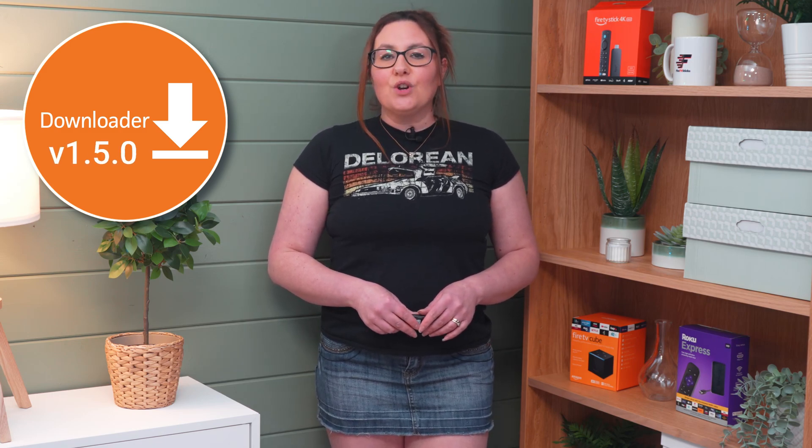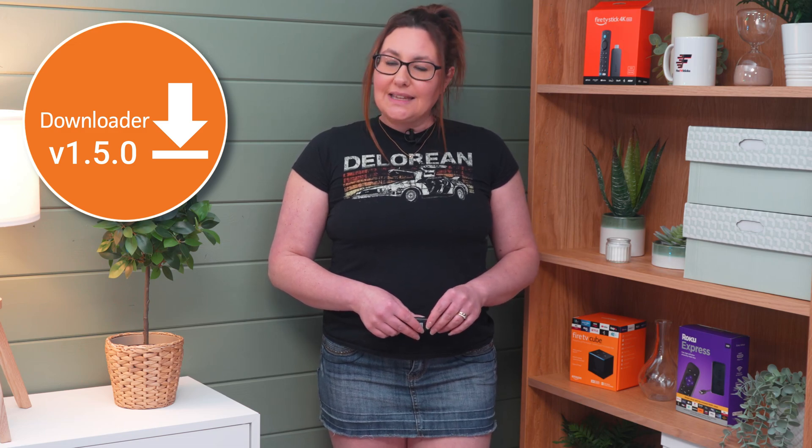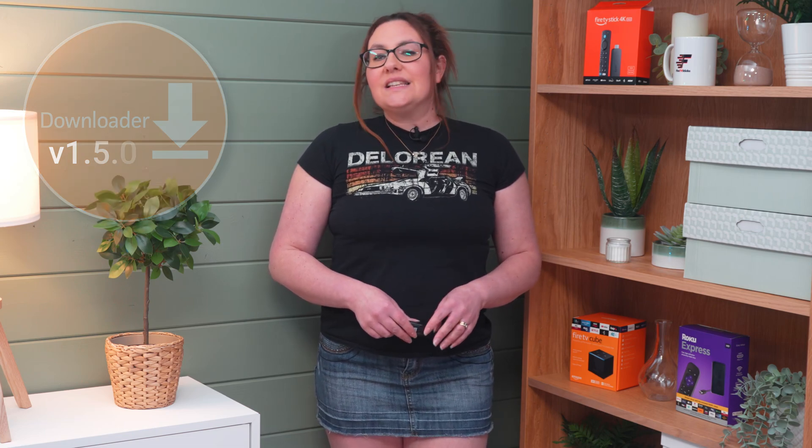The Downloader app, owned and developed by AFTV News, has been upgraded to version 1.5.0 on both the Google Play Store and Amazon App Store. This significant update brings a host of new features and bug fixes, enhancing your user experience.